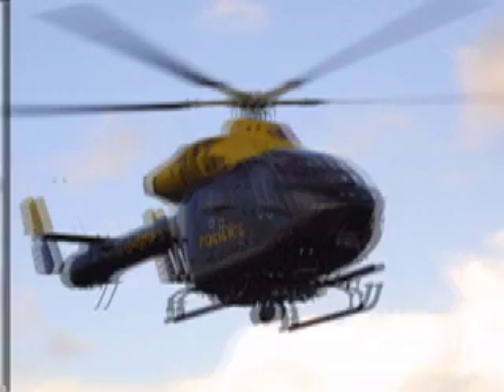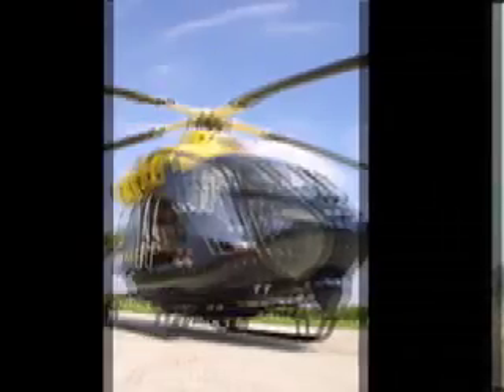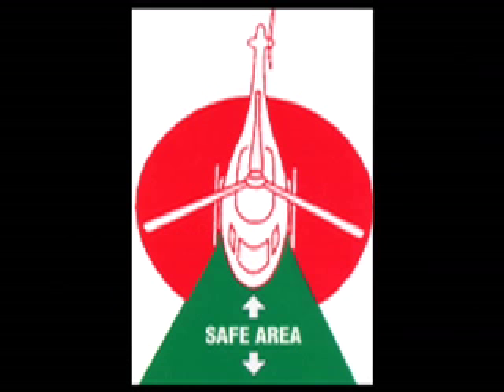The two most dangerous parts of a helicopter are the main rotor on top and the tail rotor at the rear. The 902's main rotor is 12 feet above the ground, providing a good safety margin for the crew when approaching the aircraft. The tail of the helicopter is without doubt the most dangerous area to operate near, which is why you should never approach the tail area when the helicopter is operational.